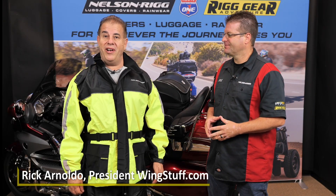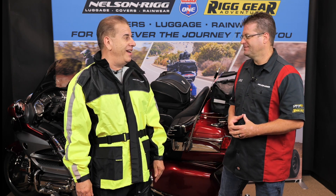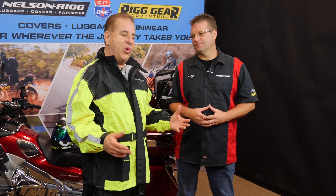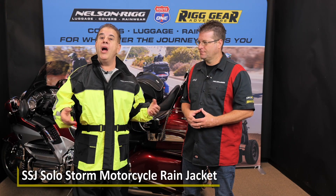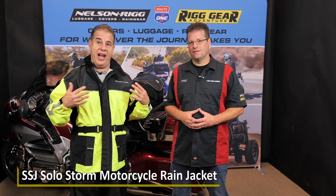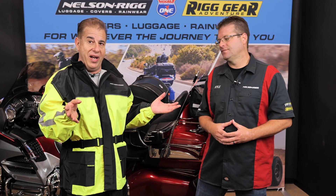Hi everyone, Rick from wingstuff.com, and Kyle's back with me from Nelson Rigg. He's going to tell you all about this great rain suit that I'm wearing. It's called the Solo Storm Rainwear, and that's the jacket and the pants, which are bought separately because not everybody takes the same size top and bottom.